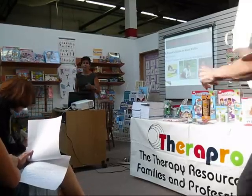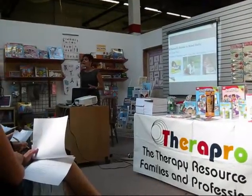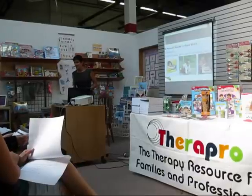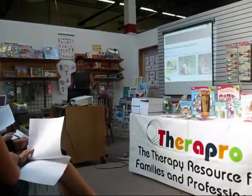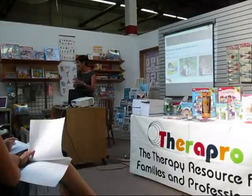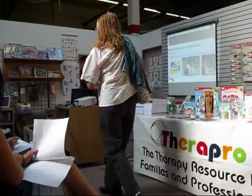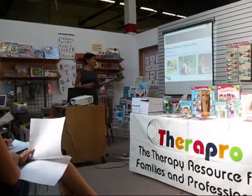Thank you for coming to spend this beautiful Saturday morning here at Saffro. Whenever I come here I feel like a kid in a candy store, when I see all these great sensory motor materials that I want to touch and manipulate. Feel free when I'm done speaking to explore the store. I will be talking about my new book.